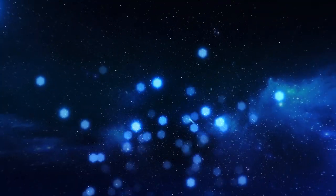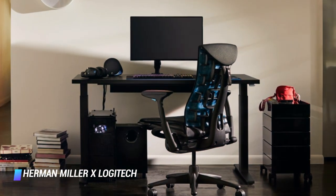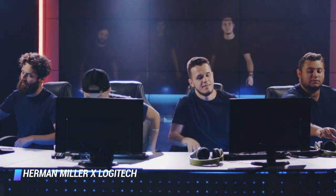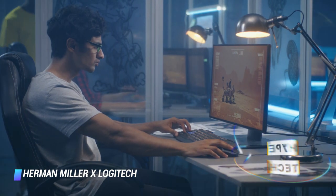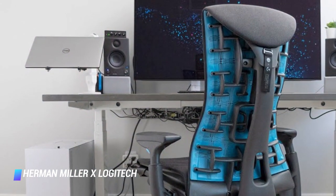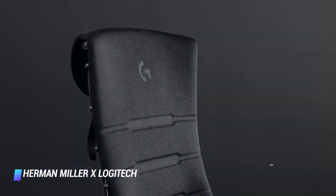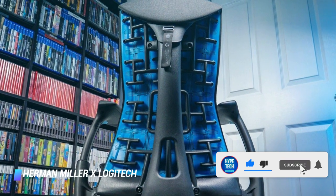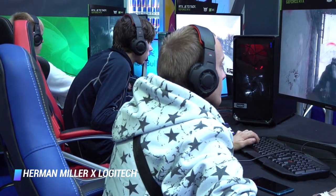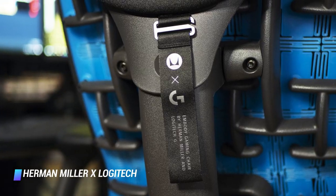Coming in at number 8: Herman Miller X Logitech G Embody Gaming Chair. For gamers with deep pockets who are willing to splurge for the best of the best, opt for this stunning gaming chair. A design collaboration between Herman Miller and Logitech, it's without a doubt the most comfortable and ergonomic gaming chair on the market. The chair flaunts an attractive powder-coated graphite finish, polyester upholstery, foam arm pads, and a multi-layer seat. It works wonderfully at supporting your spine, keeping you cool, and encouraging healthy movement. In fact, the Embody chair was designed with input from more than 30 physicians and ergonomic experts. You can fine-tune the chair to ensure you're comfortable and properly supported. The Embody is backed by a 12-year warranty.